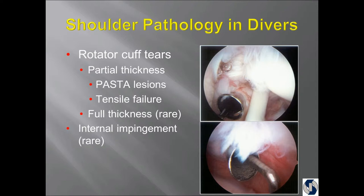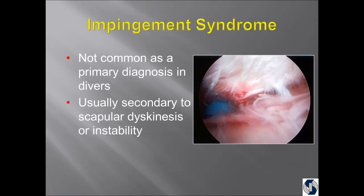Here's the arthroscopic view. Here's the ball, socket is down here, here's the biceps, and here's the tear in the rotator cuff. Internal impingement is something you read about in pitchers — it also occurs in divers, where the rotator cuff is hitting against the labrum and they both tear. Impingement syndrome is pretty common. This is an older former diver where things get inflamed on top of the rotator cuff with a bone spur underneath. We know now it doesn't happen in young people — it's usually related to shoulder blade mechanics and inability to position the shoulder blade properly, or the shoulder is unstable.